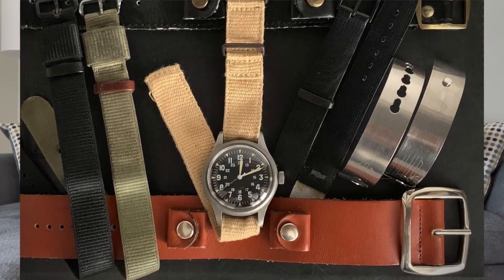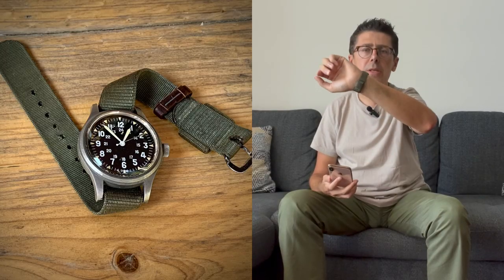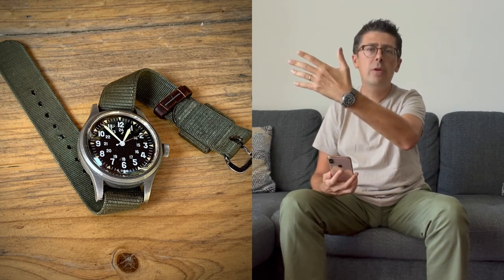Strap choices are a very important topic. Right now I'm wearing my FABD on a common olive drab military strap. The FABD was not issued on olive drab — it was issued on a similar strap but in black. It's unknown whether that original strap had a PVD-coated buckle or a stainless steel buckle, but it's known the strap was black. Personally I don't love it that much, but maybe you will.